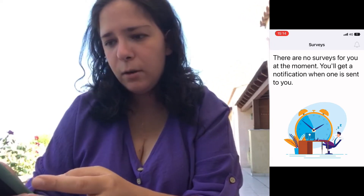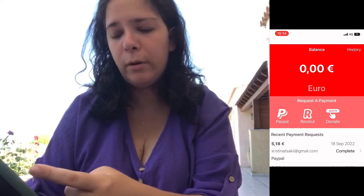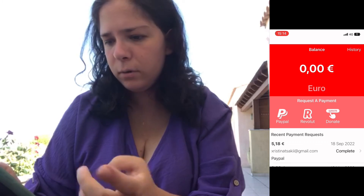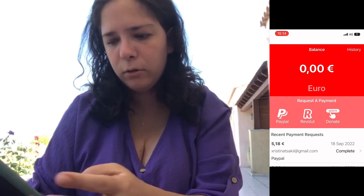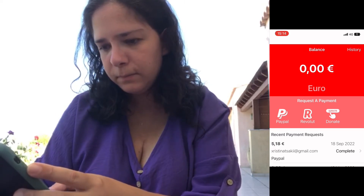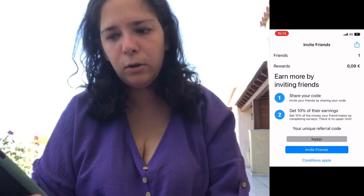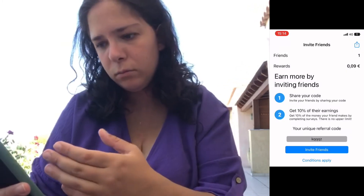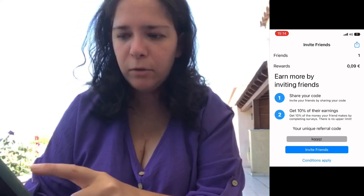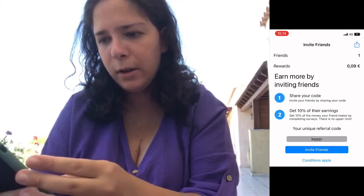Here we have our balance. You can cash out on PayPal or Revolut — I usually cash out on PayPal, the minimum is five euros. Here is the referral link you can use to sign up, and from your earnings I get 10% as you can see.